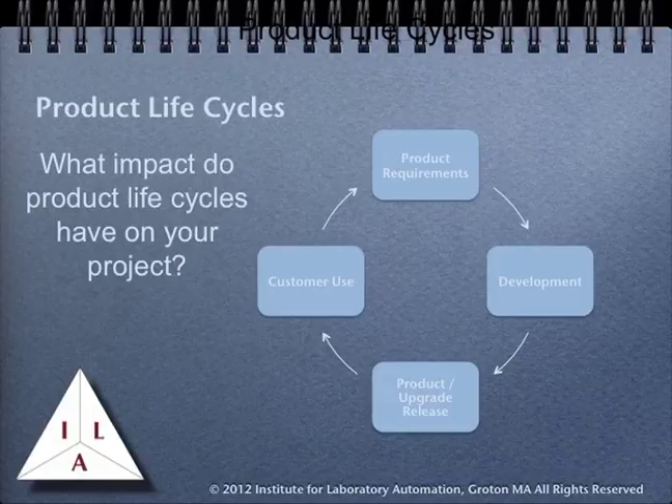Another point that needs to be considered in planning projects is that of product life cycles. The diagram on screen shows a very simple idea of a life cycle, which for the most part is consistent with most people's expectations. The vendor determines product requirements, which then go into development. The product is released to the customer base, and depending upon customer reaction, plans are laid for upgrades and revisions, and from there the cycle continues. It's a simple diagram with a simple concept — and totally useless.